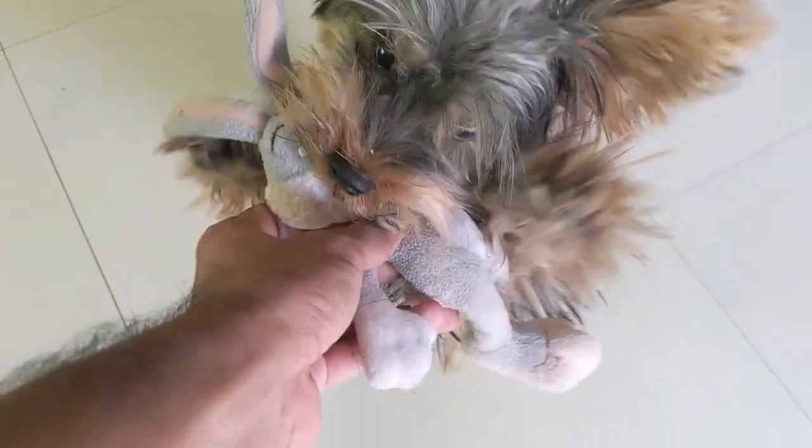You gotta show the puppy the toy is more interesting to bite than your hand. Try to keep a toy always close to you, so whenever the puppy bites your hand, show him the toy with your other hand and get him to play and bite the toy instead. It will take some time for the puppy to understand and learn. You gotta try your best to be patient and consistent while teaching the pup.